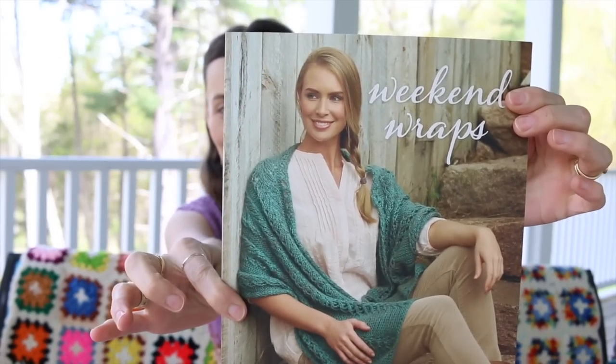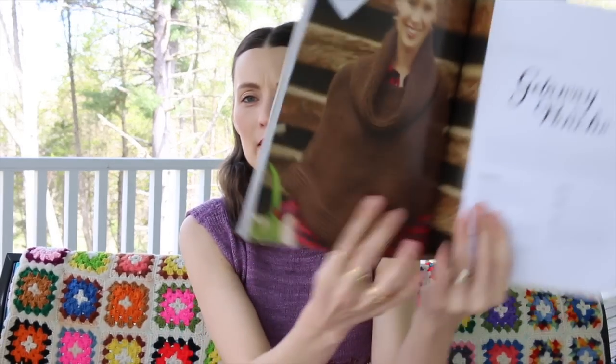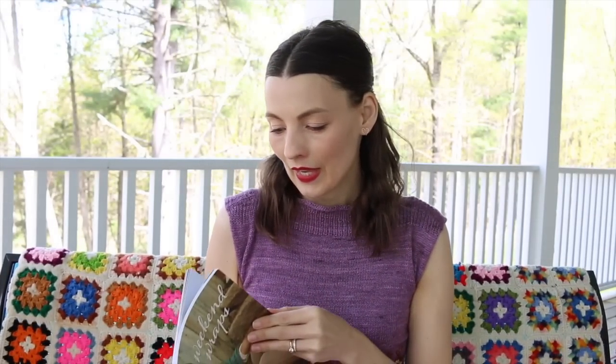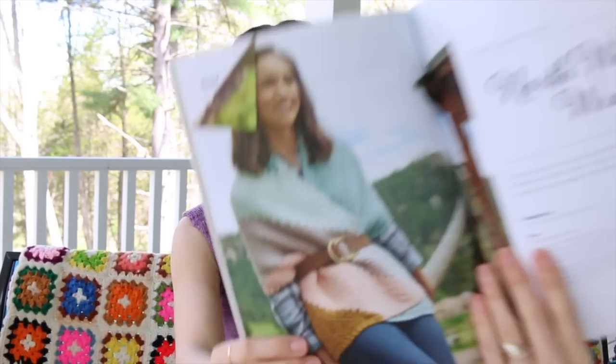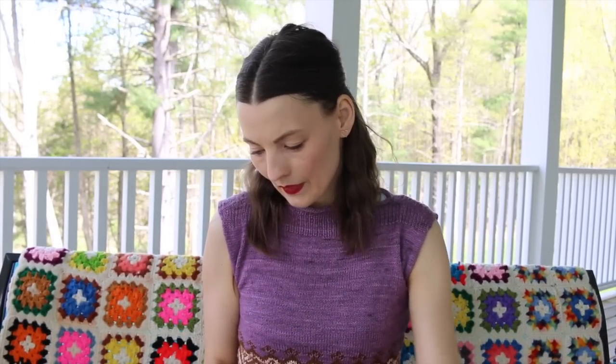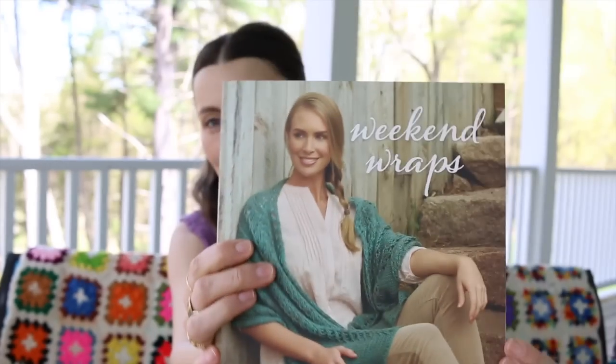Weekend Wraps: 18 Quick Knit Shawls, Scarves and Shawls — it says quick knit so I think you could probably focus and get this done on a weekend. I love the Getaway Poncho, and I wanted to show the North Winds Wrap — so cute, look how they belted it. And the Bias Cable and Lace Stole is pretty too.